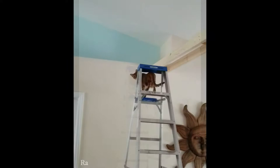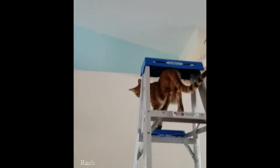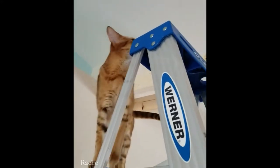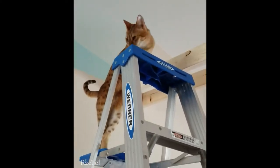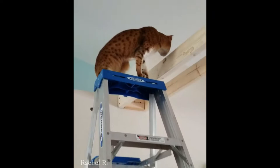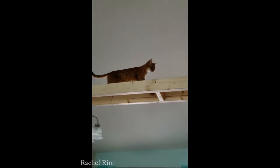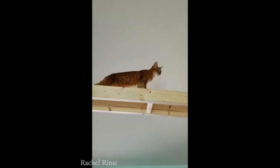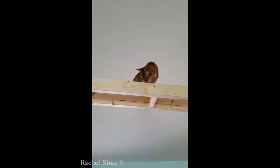Steve decided to build a bridge from the kitchen over the dining room to the little alcove up near the ceiling there. And of course, all the cats want to help. That's Scarlet up there, checking things out, making sure it's getting done right.